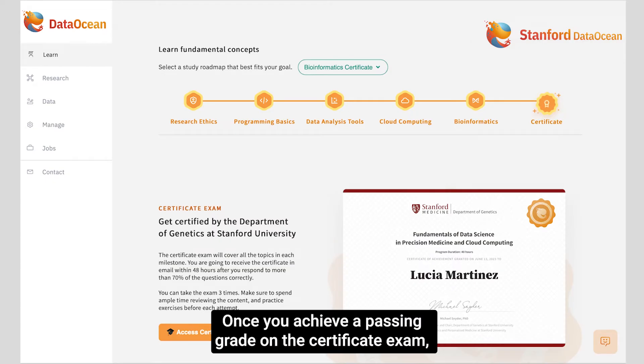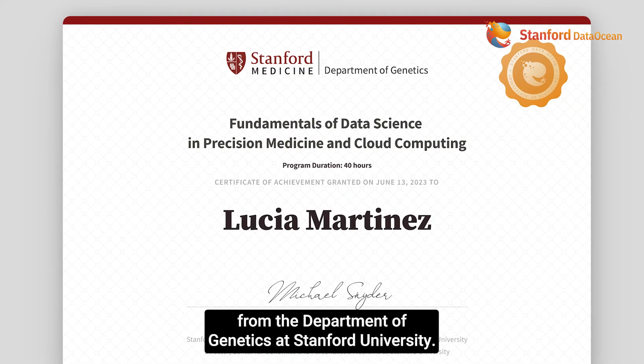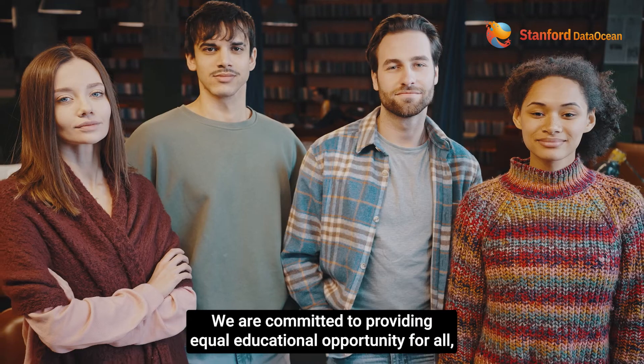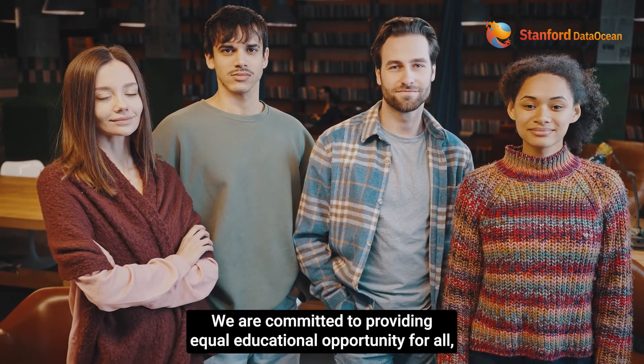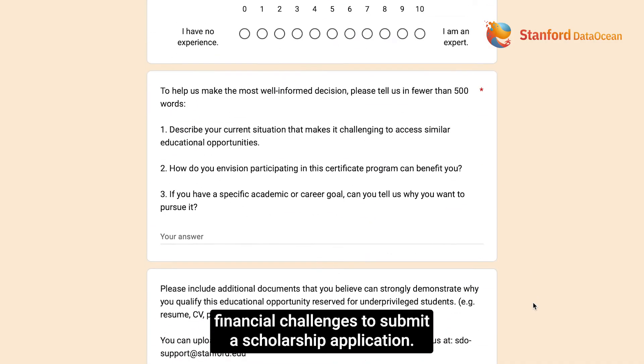Once you achieve a passing grade on the certificate exam, you will receive a prestige certificate from the Department of Genetics at Stanford University. We are committed to providing equal educational opportunity for all, so we invite anyone who is experiencing financial challenges to submit a scholarship application.